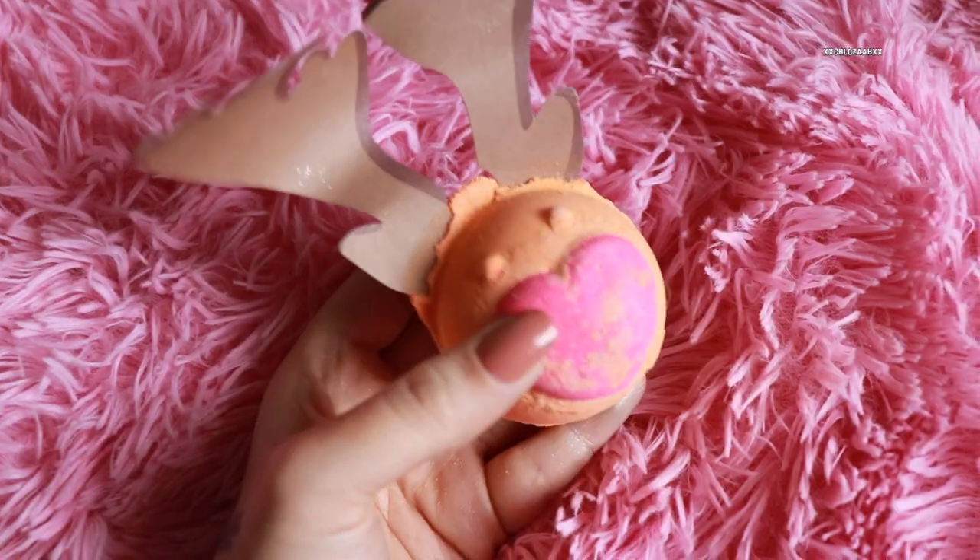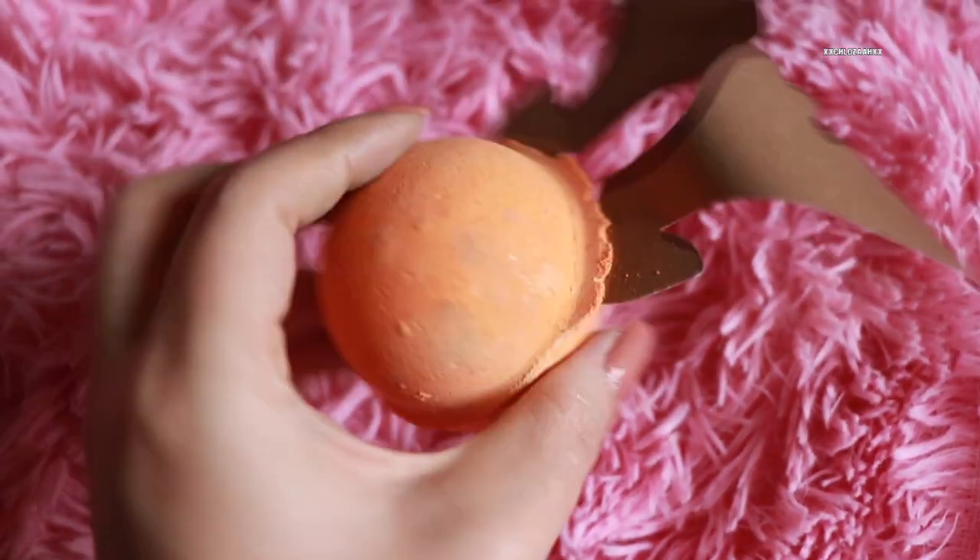Next is the Rudolph bath bomb at £3.95. It smells very similar — a bit floral and cinnamony, very festive. It has benzoin resinoid, rose oil, and fair trade organic cocoa butter. Honestly though, it's kind of boring — it's very small and has paper ears, which I'm just going to throw in the bin. I would have preferred the ears to be made out of bath bomb too. They could have done a better Rudolph in my opinion, but it still smells good.